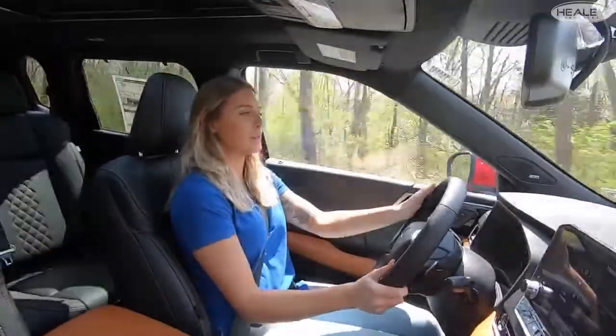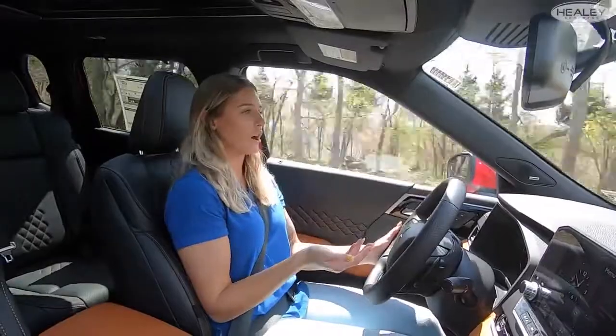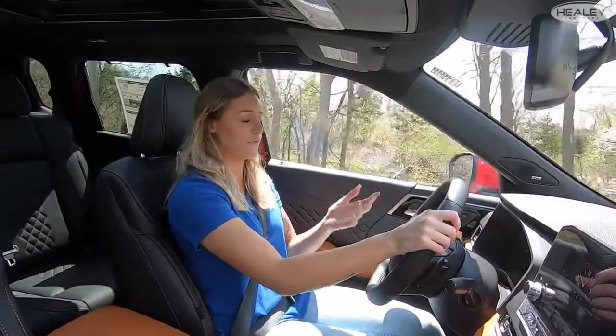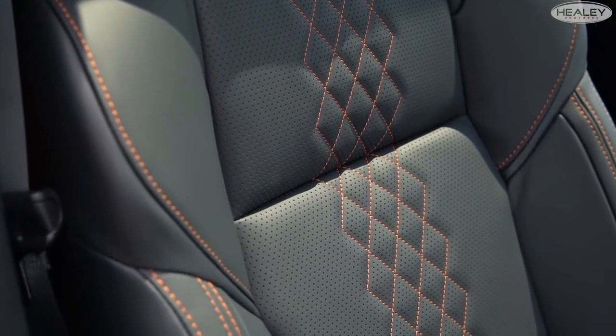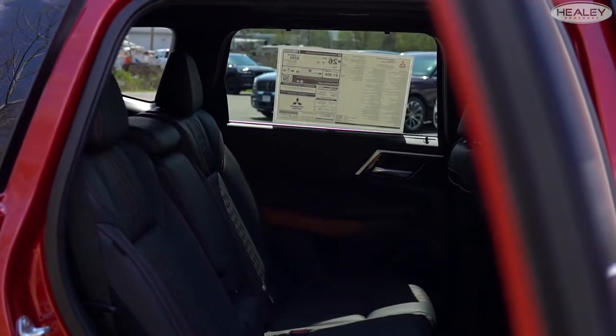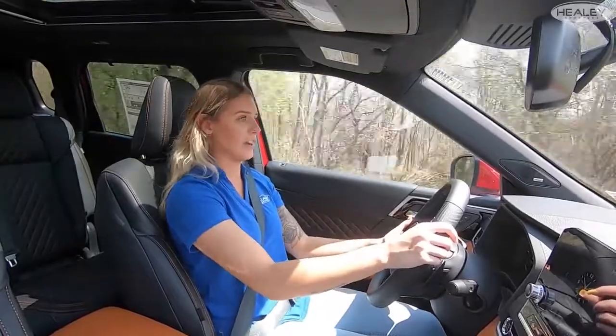Another thing I absolutely love about the 2022 Outlander is how responsive the vehicle is. The Outlander before was already responsive and a fantastic ride, but Mitsubishi really enhanced the drive. Inside the new 2022 Outlander, the cabin feels a little more spacious and the seating is more comfortable. For long road trips, you're not going to have any issue with your back being tight and sore or not having enough leg room — there's definitely plenty of space to enjoy a comfortable long ride.